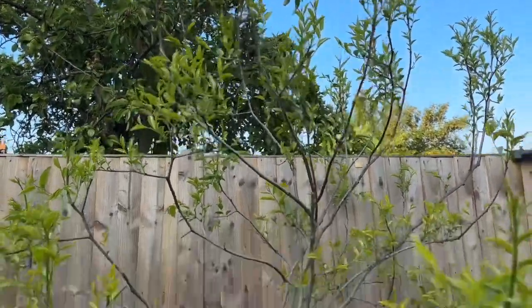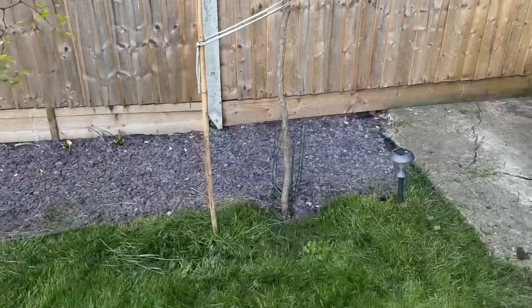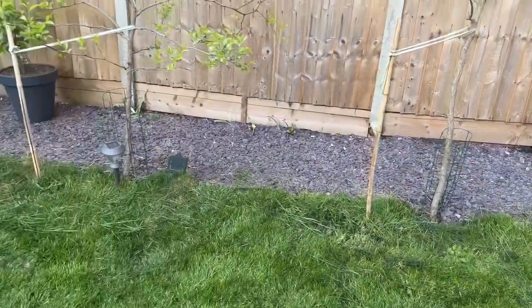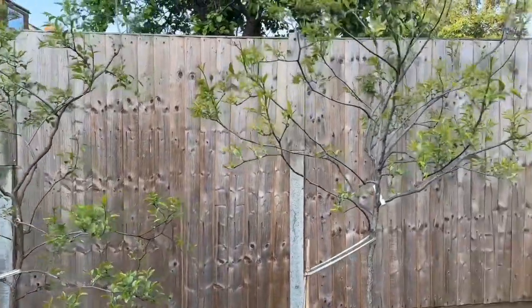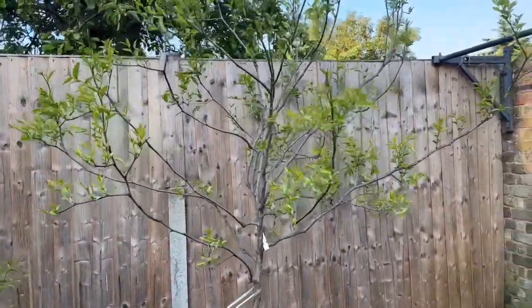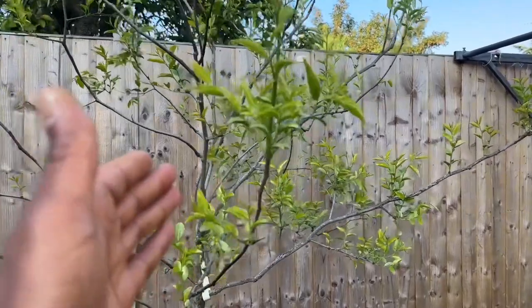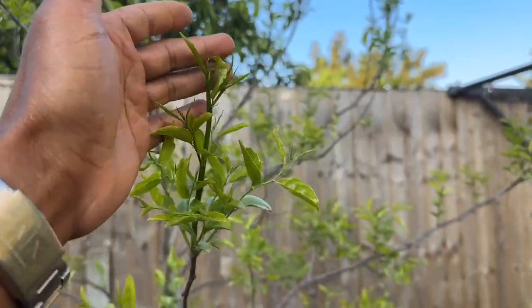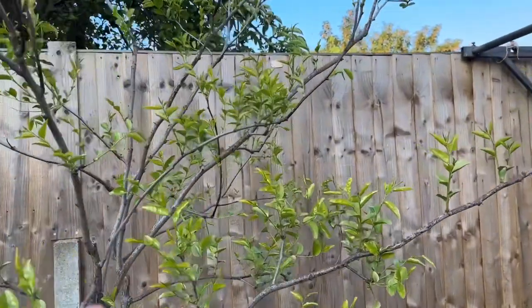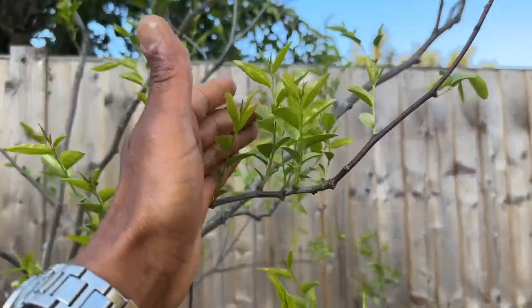So yeah, they do really well in ground — they really take off. No suckers. I know I've heard stories of jujubes sending out suckers all over the garden, but I think here in the UK, or in London anyway, because we have lots of rain, the roots go deep into the ground and they don't need to search for water.